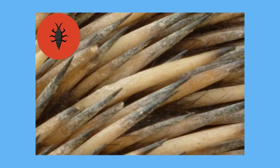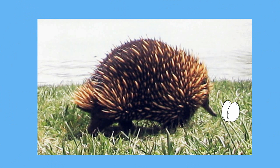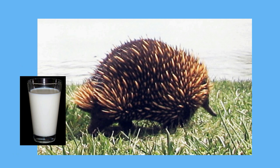A female spiny anteater lays one to three leathery eggs into a pouch on her belly. After the young hatch, they drink milk that seeps out of pores on the mother's skin — yes, a little strange. They stay in the pouch until they are six to eight weeks old.